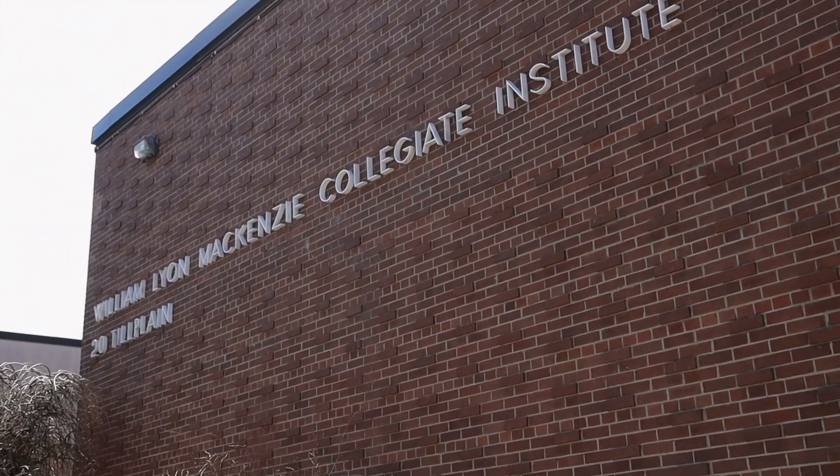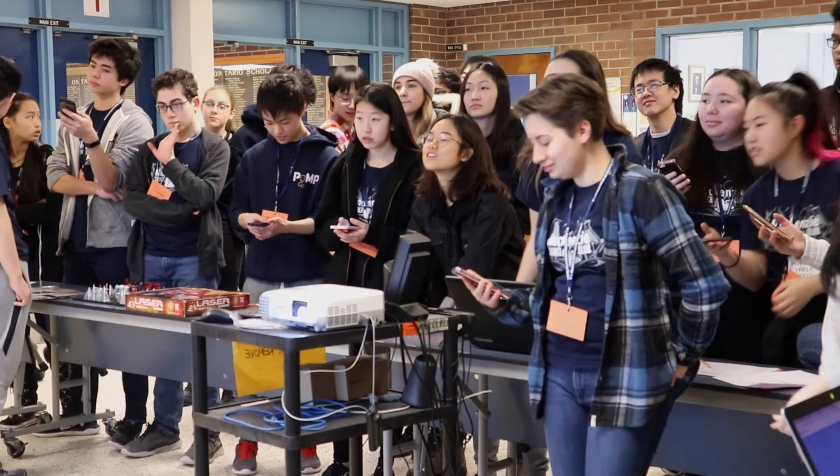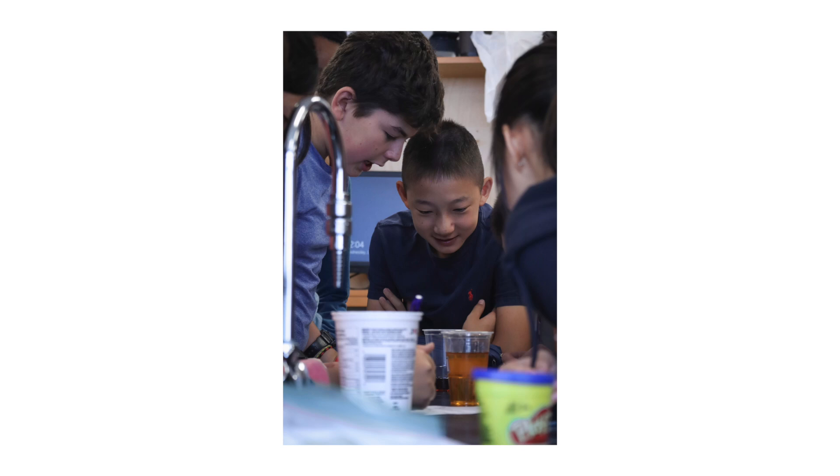Hello, my name is Keith Johnson and I am the principal of William Lyon Mackenzie. Our STEM program reaches quite a few students and provides great enrichment for a number of them.